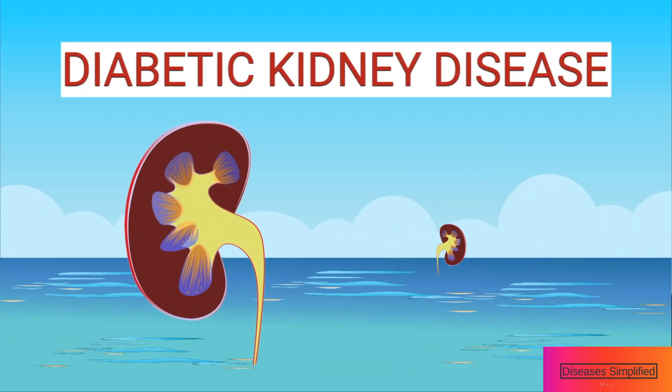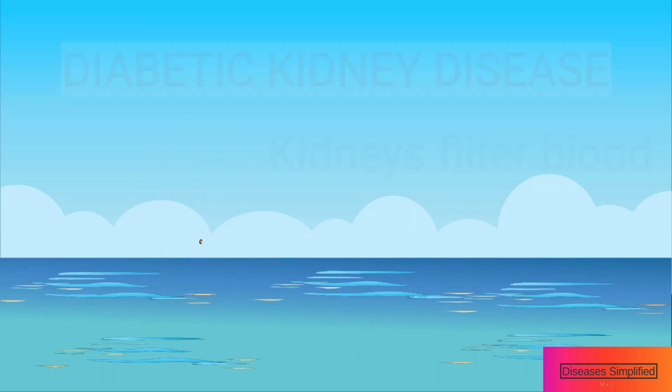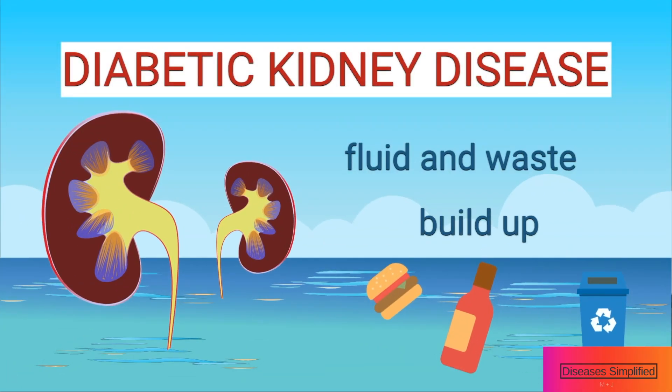The kidneys play an important role in the body. They filter the blood, removing waste products and excess salt and water. If the kidneys become damaged, they falter in their task, causing fluid and waste to build up in your blood, leaving the blood polluted.